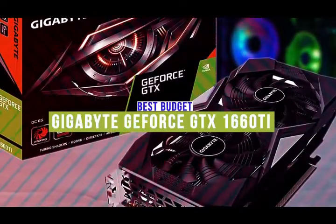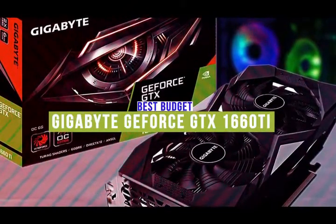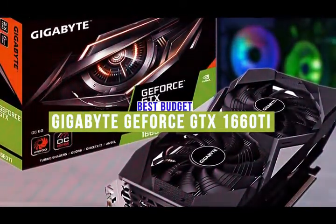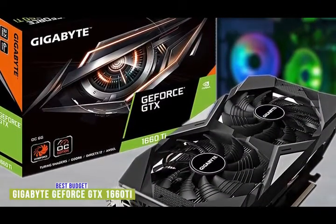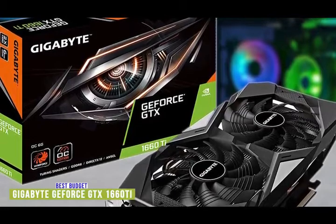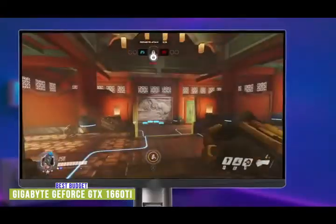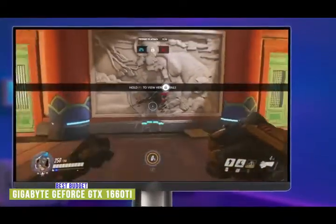The fifth product on our list is the Gigabyte GeForce GTX 1660 Ti. This is our best budget graphics card. Graphics cards, much like everything else on a desktop, come in a wide range of variations, specs, and most notably, price. If you're building an entry-level PC and want a great budget GPU, then take a look at this GeForce GTX 1660 Ti by Gigabyte. This GeForce GTX 1660 Ti is a solid contender in the entry-level GPU market.